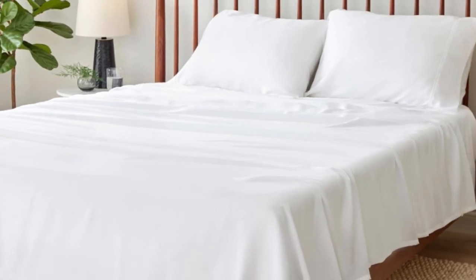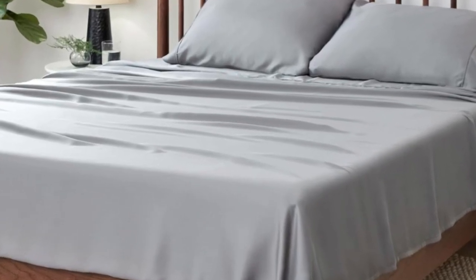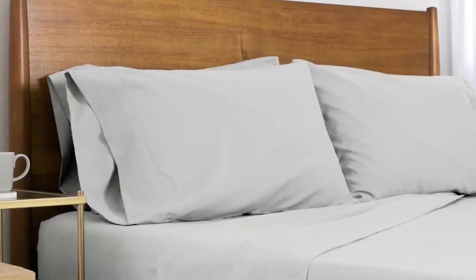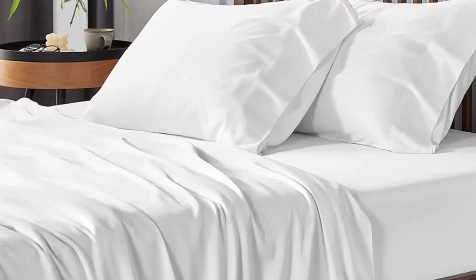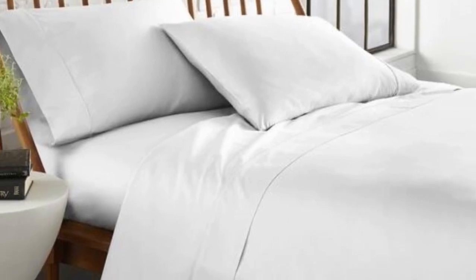After using these sheets for one month, we confirmed that they are cooling and breathable. The thoughtful construction made all of the difference, particularly when testing on the hottest days of summer. Plus, we appreciated that the fitted sheet stays more snugly on the mattress than many other sheets we've tested. We just wish they were offered in more colors and sizes.